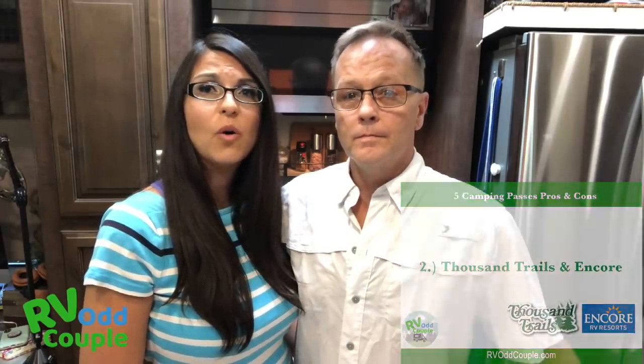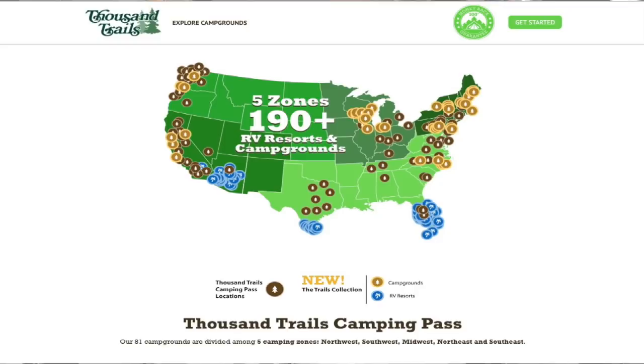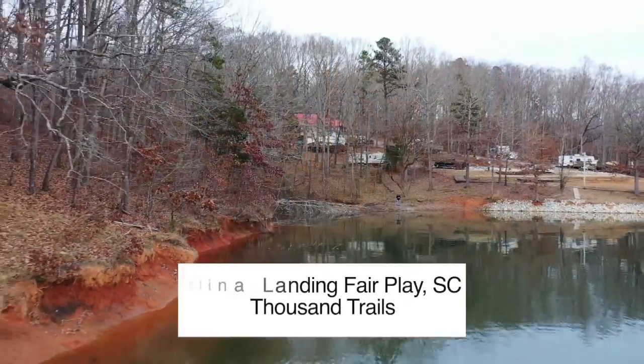The next campground membership is kind of a monstrosity of a beast — it's Thousand Trails Encore Trails Collection. We have a 32-minute video linked here if you want to know about long-term memberships in depth. For this video we want to focus on the Camping Pass. For $585 you get to pick one zone out of five in the continental US, and you can add additional zones for about $54 each.